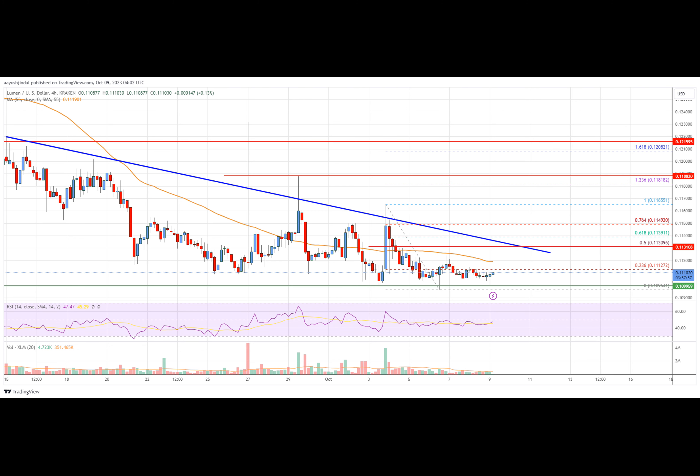A clear upside break above the $0.1132 zone might send the price toward $0.1152. Any more gains could lead the price toward the $0.1189 level.